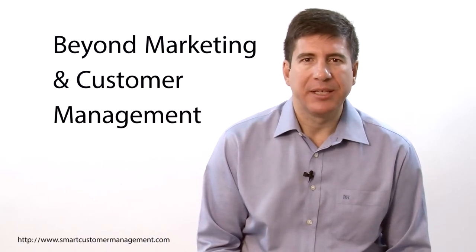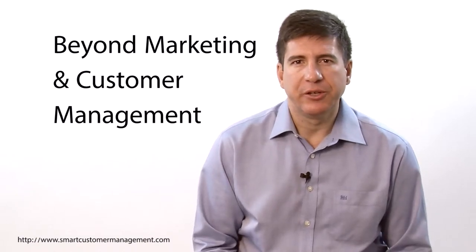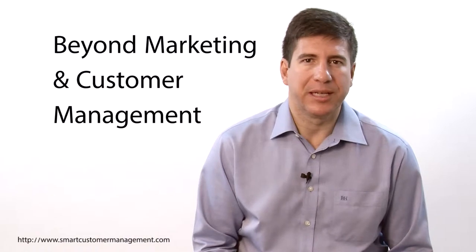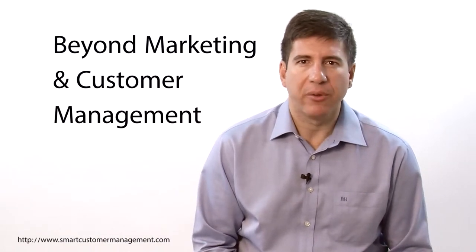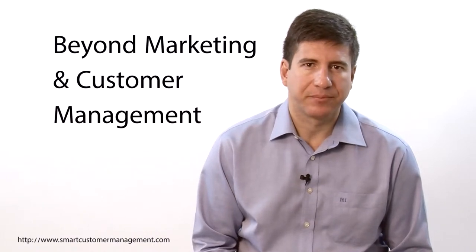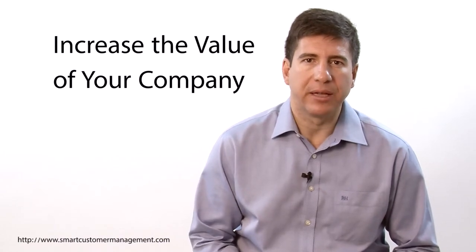Sounds easy to do? Maybe not. Smart Customer Management is not a marketing manual, nor is it going to teach you new techniques to improve your website or get more followers for your social media. There are great books out there that can help you with this if you are looking for fresh ideas on these topics. Smart Customer Management seeks to go beyond and show you how it is possible to increase the value of your company through real customer-oriented strategies.